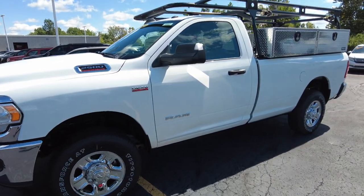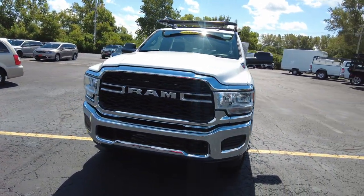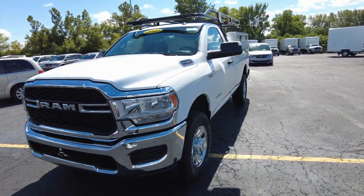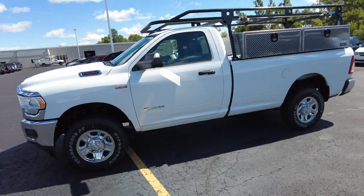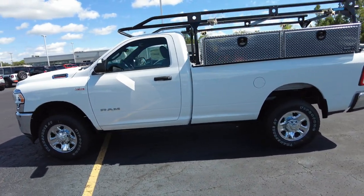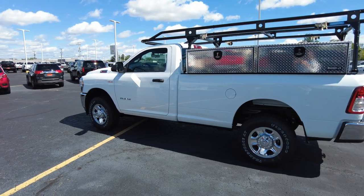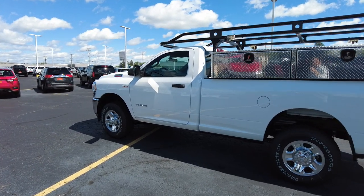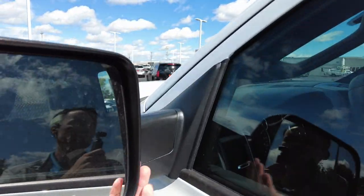Again, four-wheel drive, automatic transmission, 6.4 Hemi. Up front it's got the full chrome front-end bumper, grille, badging — really looks good against that white. Financing is available on this, so if you're looking to finance for your business or personally, we can help you out. We make it super easy — you can fill out the application right online. We'll shop it amongst the 20 banks we use to figure out your best rate, term, and payment. Saves you a lot of hassle and it's all free.